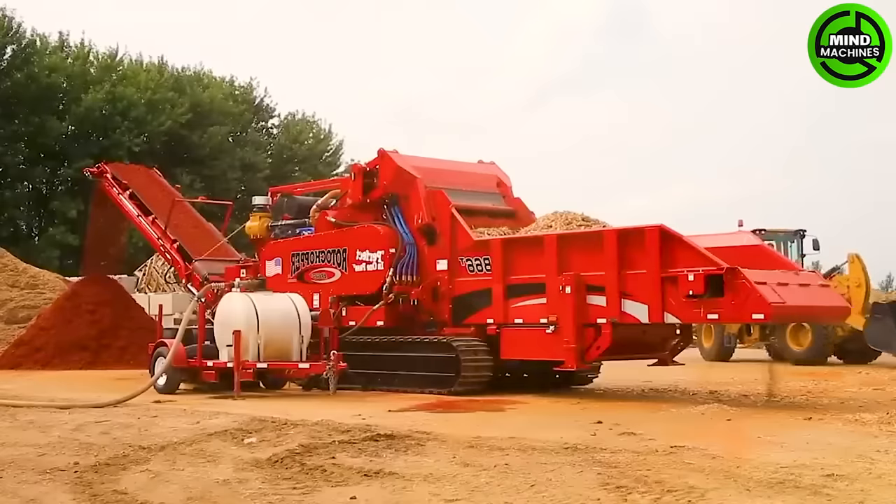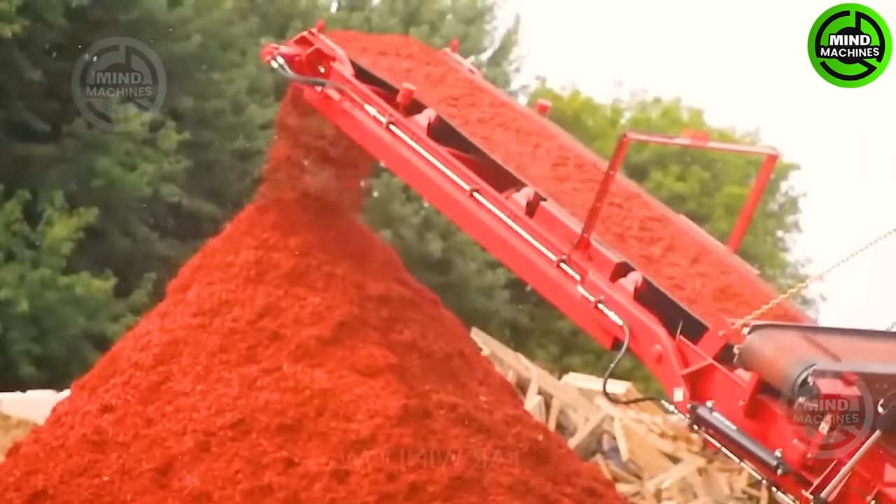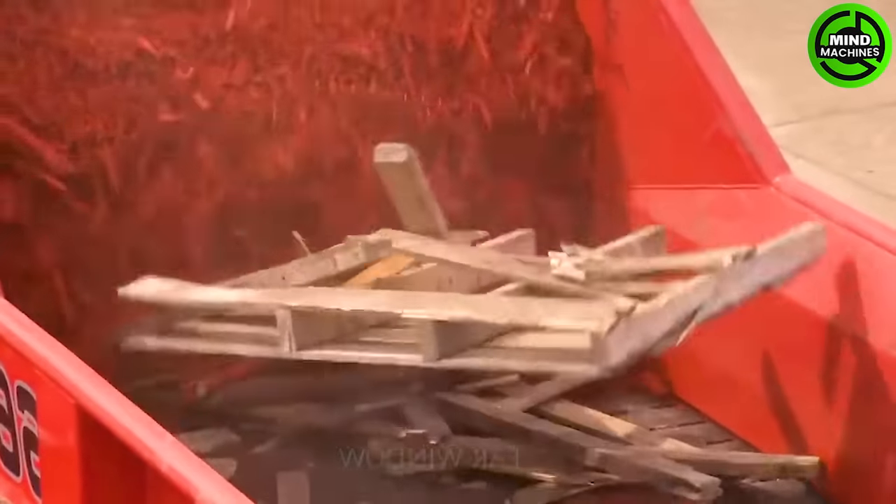The B66T is a groundbreaking wood waste processing grinder, capable of grinding a wide range of materials, from raw wood and tree branches to industrial waste.